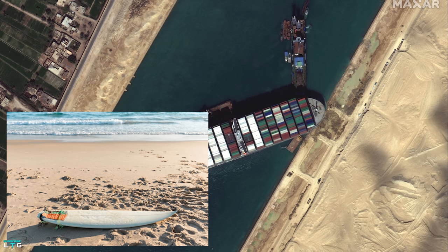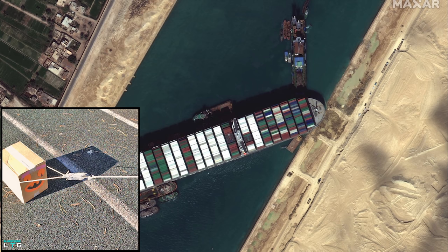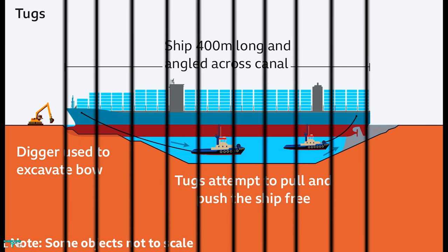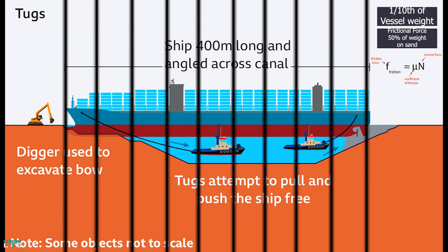The vessel is likely about 16 feet embedded into the seabed, and since it is now resting on sand, it has become a frictional problem. This scenario can be understood by imagining dragging a surfboard on sand or dragging a box on a road. If we divide the vessel into 10 parts and assume one-tenth of the vessel's weight is resting on the sand, the frictional force required to move it is around 50% of that weight — that is 10,000 tons.